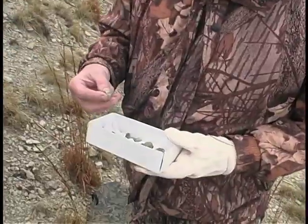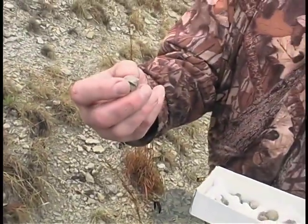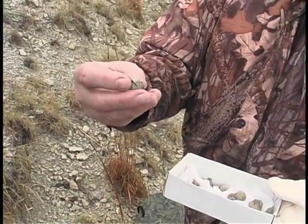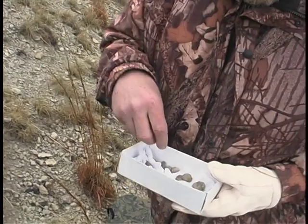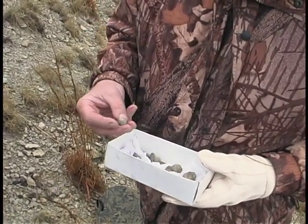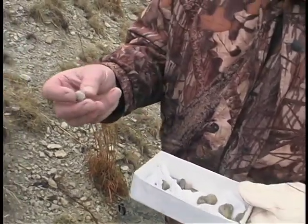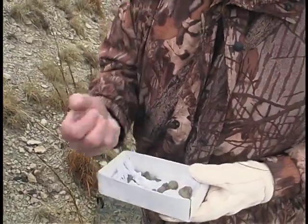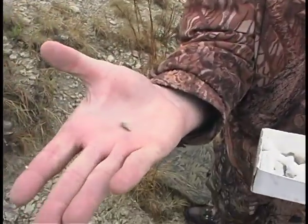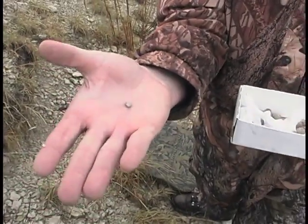There are trilobites, which are a marine arthropod — they look a little bit like a roly-poly or a shrimp. There are clam shells, and there are small corals called horn corals, because of their shape. So we're out climbing around the hills, seeing what we can find.